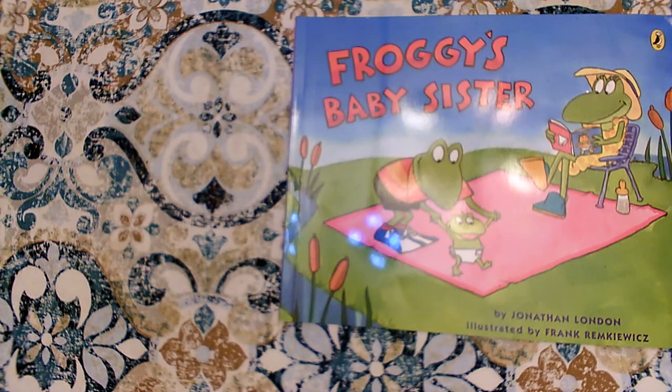Hi boys and girls. Today we're going to read Froggy's Baby Sister by Jonathan London. It was illustrated by Frank Remkiewicz. Jonathan London has written a lot of Froggy books and he does a great job of helping the reader read with expression. He changes the way that the words look in the book to help readers understand how to change their voices to sound like what the character really sounds like, which is really nice.